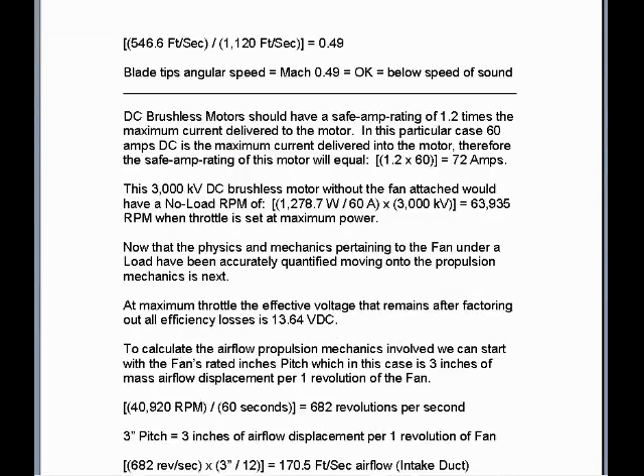So if we take 545.6 feet per second blade tip angular speed and divide it into the speed of sound at 62 degrees Fahrenheit, 1,120 feet per second, we calculate a blade tip angular speed of Mach 0.49. So this is acceptable, and the blade tips are operating below the speed of sound when at 40,920 RPM. This ends part 2 of 4.